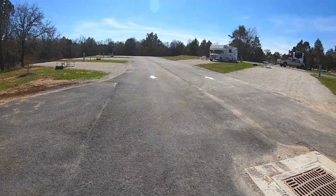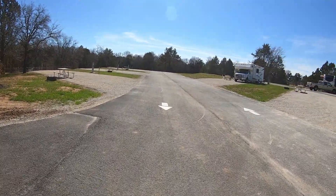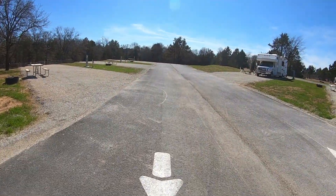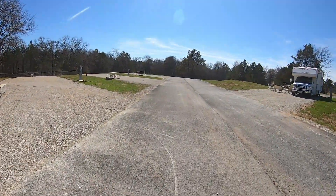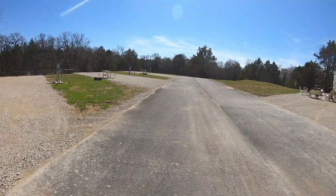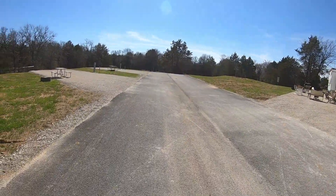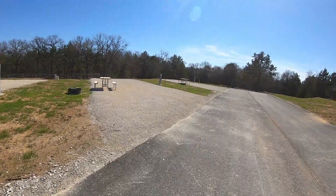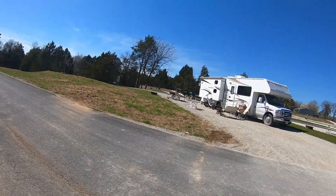We have encountered wasps here pretty good already. I think they're just finally coming out of their hibernation. Rick killed one last night, I killed one this morning, he hit one today that flew off — they're flying all over when you're sitting still. Anyway, that's for the majority of how this campground runs.